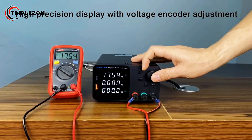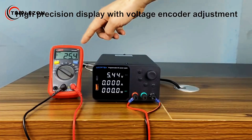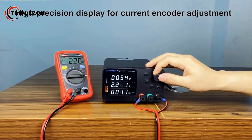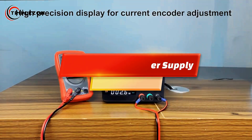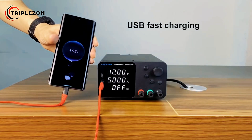Whether you're an electronics hobbyist, a repair technician, or a lab professional, having a reliable adjustable DC power supply can make all the difference. Today, we're counting down the top 5 best adjustable DC power supplies that combine precision, safety, and performance. Let's get started!